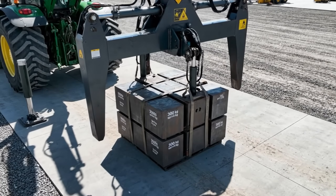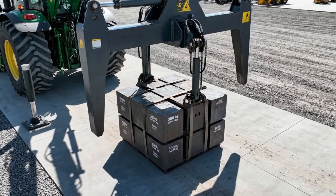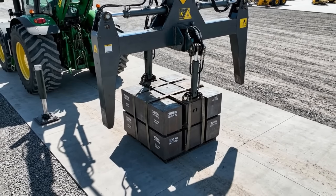Verifying structural and hydraulic system strength, the hitch lifts 3,000 kilograms to its maximum rated capacity.